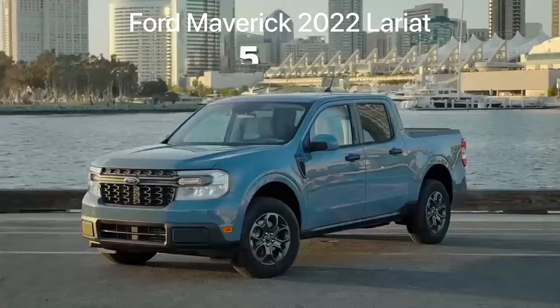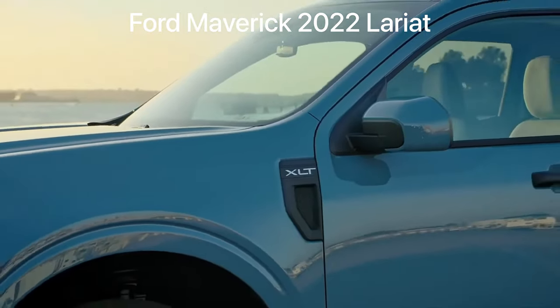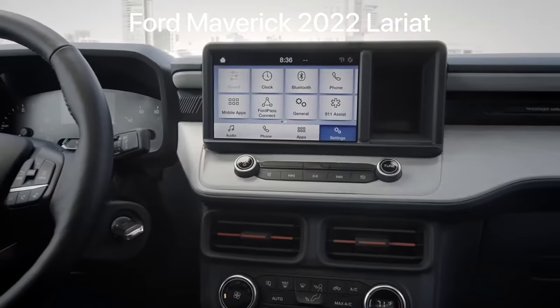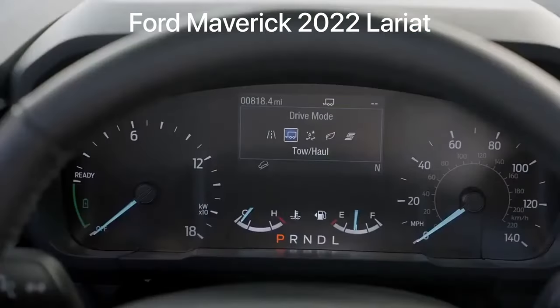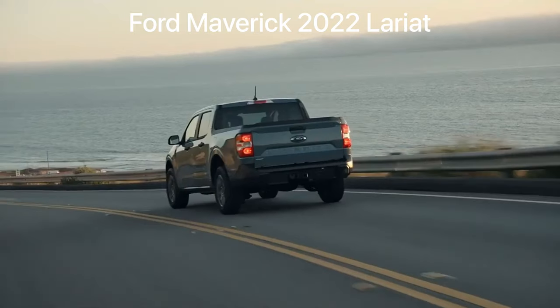Maverick comes standard as a five-passenger, four-door pickup available in XL, XLT, and Lariat trim levels. The standard 8-inch touchscreen provides seamless integration with Apple CarPlay and Android Auto, and there are five selectable drive modes to help enhance performance and confidence in various driving conditions.